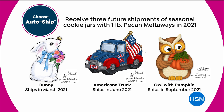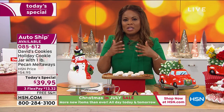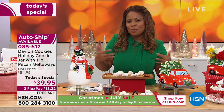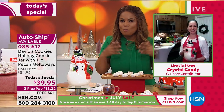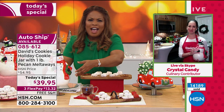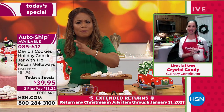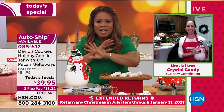With auto ship, you will get additional cookie jars. You'll get a bunny in March of 2021, the Americana truck in June of 2021, and the owl with the pumpkin in September of 2021. We don't charge your credit card until time of shipment, and this qualifies for a holiday return policy — you'll have until the end of January for a full refund. We've sold 14,000 already on the day. Crystal, it's my favorite David's Cookies Today's Special to date — you guys knocked it out of the park.